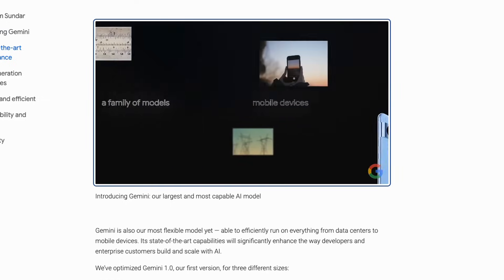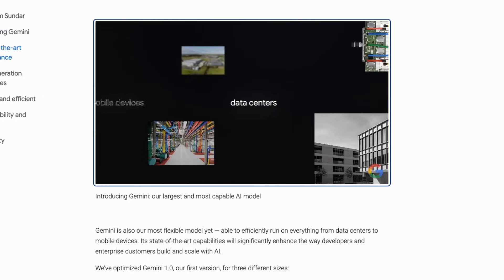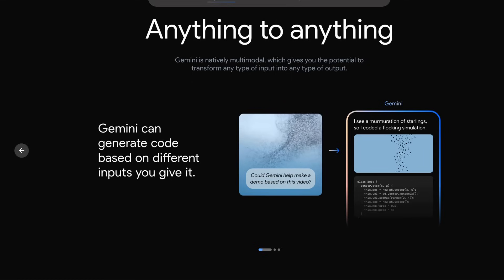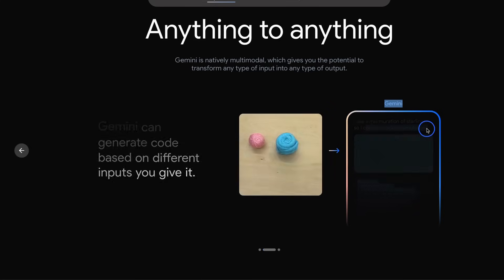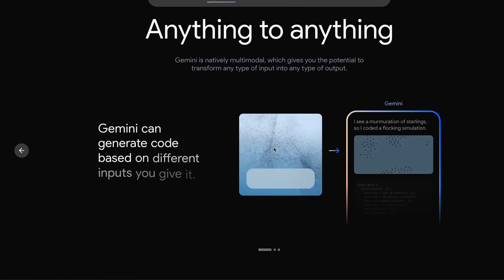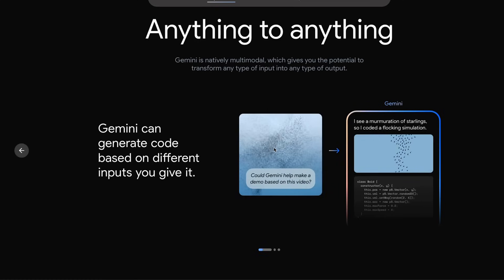Gemini is different because all of these capabilities are built into the model from the ground up. I really like some of the incredible demos they're showing. You can provide a video as an input and it can write code to simulate the behavior of birds in that video, which is absolutely incredible. It's also able to understand music notes from visual inputs. Before looking at its comparison to GPT-4, let's watch a quick demo video.